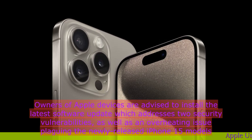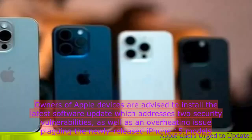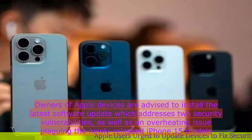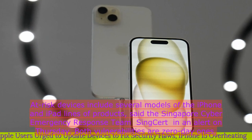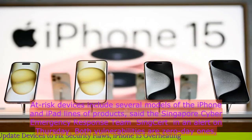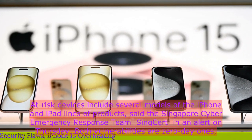Owners of Apple devices are advised to install the latest software update, which addresses two security vulnerabilities as well as an overheating issue plaguing the newly released iPhone 15 models. Affected devices include several models of the iPhone and iPad lines of products, said the Singapore Cyber Emergency Response Team, SingCERT, in an alert on Thursday.